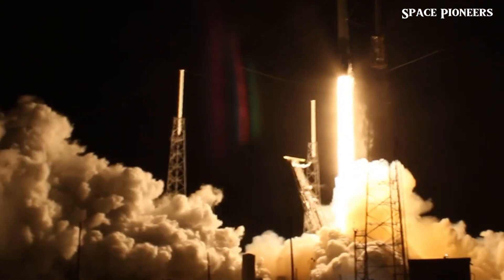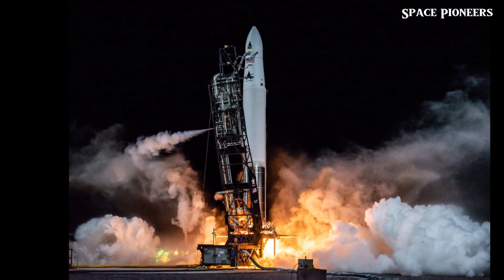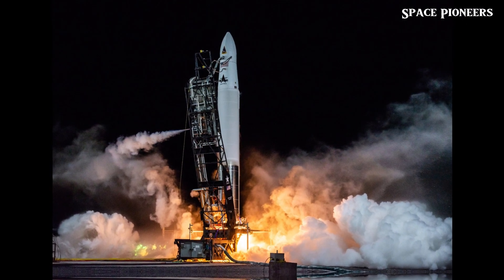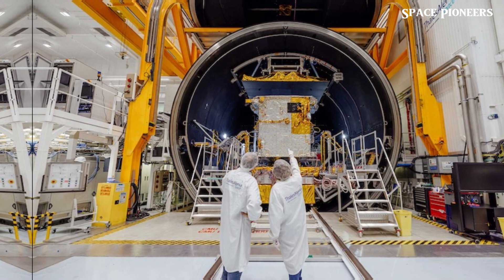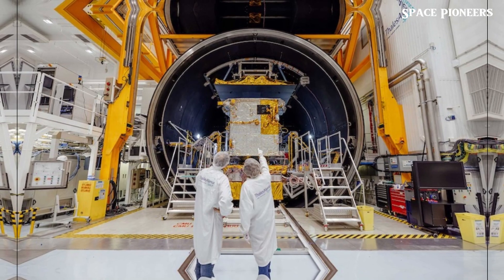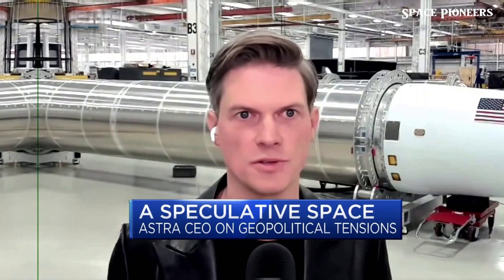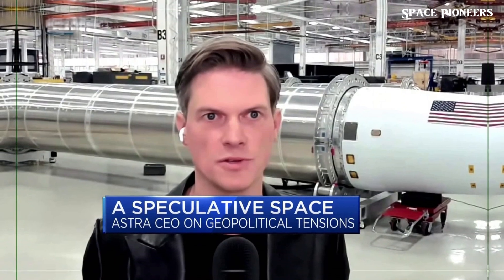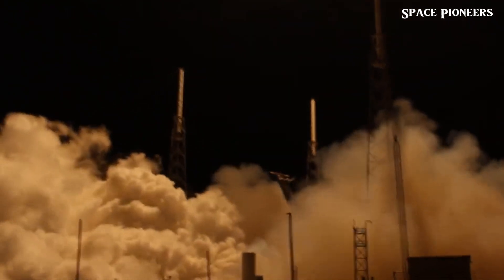Let's shift our focus to Astra Space and its major transformation. On July 18th, Astra concluded its public tenure and transitioned to a private company. The deal closed at 50 cents per share, a steep drop from its previous valuation. Astra has faced severe financial challenges, with Rocket 3 achieving only two successful launches out of seven attempts. With Rocket 4 in development and a shift towards generating revenue through engine sales, co-founder Chris Kemp is optimistic about the future. The team is eager to focus on getting Rocket 4 back on the pad and hopes for a more successful flight. Will Astra's new direction help them turn things around?